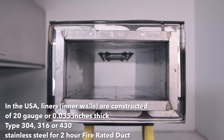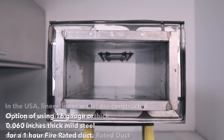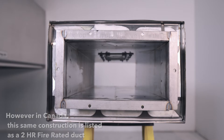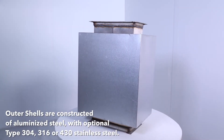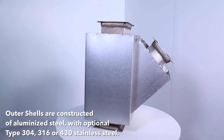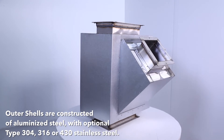In the USA, interliners are constructed of 20-gauge thick, type 304, 316, or 430 stainless steel for 2-hour fire-rated duct. We also have the option of using 16-gauge thick mild steel for a 1-hour fire-rated duct. However, in Canada, this same 16-gauge mild steel construction is listed as a 2-hour fire-rated duct. In the USA and Canada, outer shells are constructed of aluminized steel with optional type 304, 316, or 430 stainless steel.